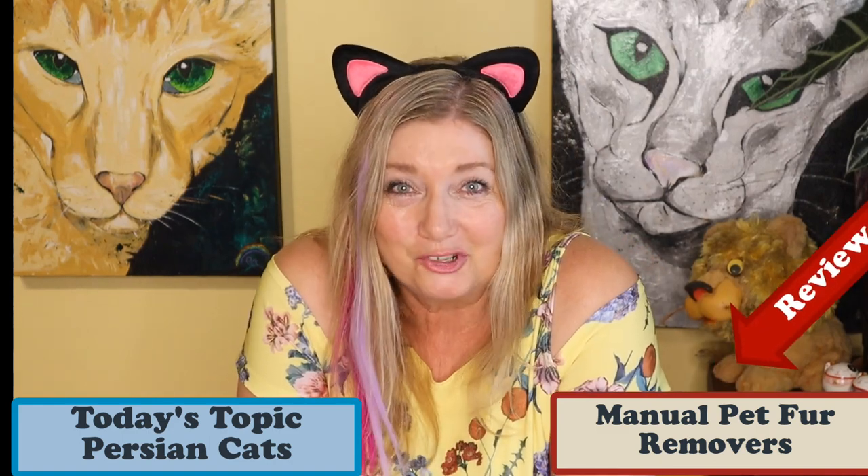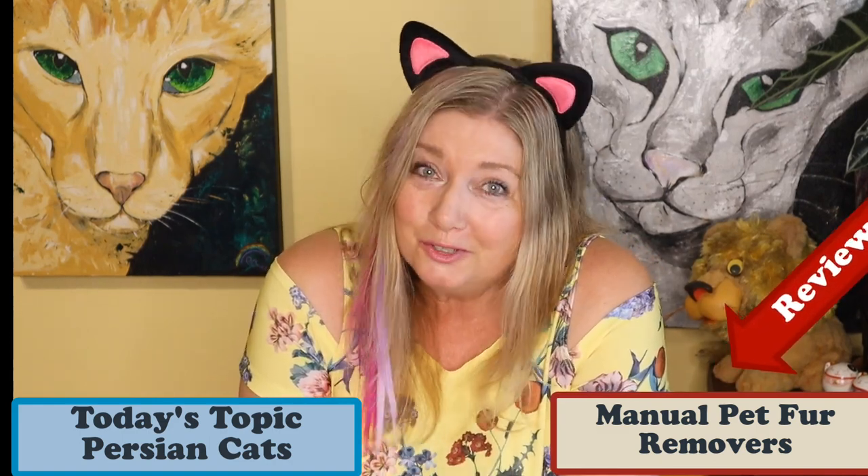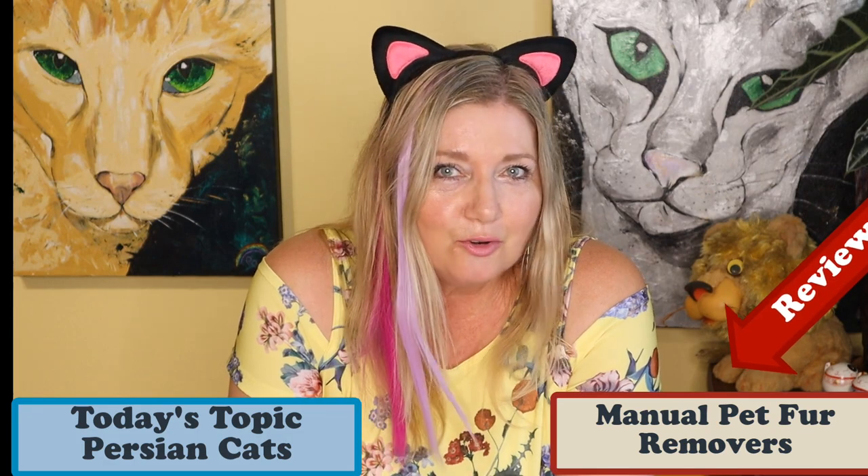Have you ever wondered what the Persian cat breed is all about? We'll talk about that in this video and also about popular pet fur removers.